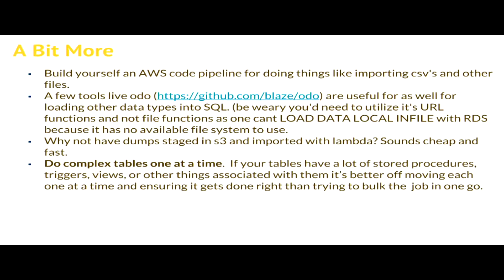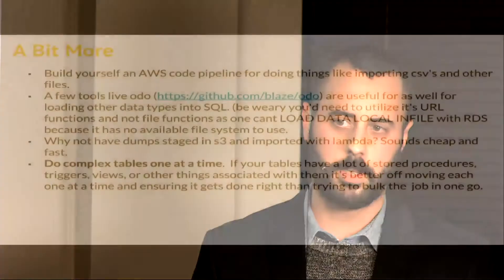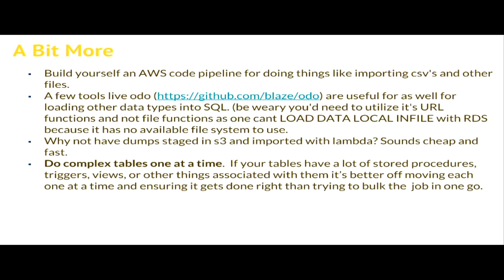A few things that aid in a database migration: you can use AWS Code Pipeline to import CSVs from S3 - it can get a little bit expensive but it is very fast. I'm a Python guy so I really like Odo. It does transformations, is really lightweight, and takes advantage of native loaders. If you're working with MySQL, it'll actually use LOAD DATA LOCAL INFILE under the hood for those transformations. You can do things to CSV, SQLite, MySQL, and MSSQL. They've got a huge transformation page on their GitHub. You can also import dumps from S3 with Lambda - Lambda is actually not too bad for doing migrations.